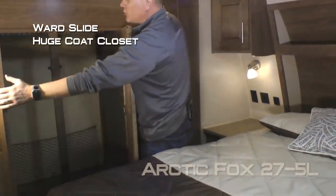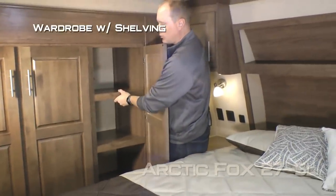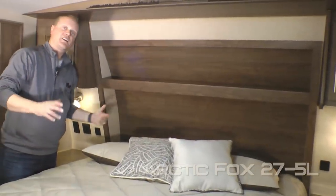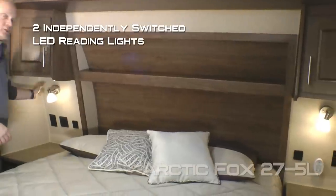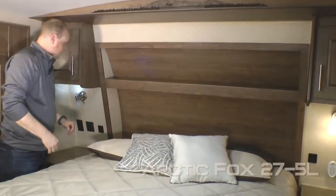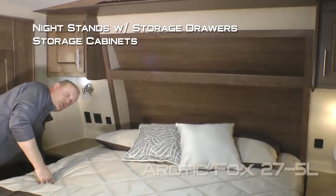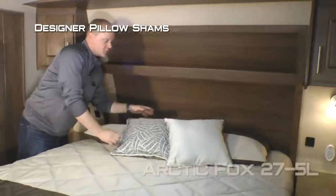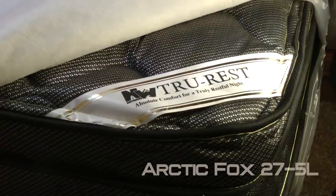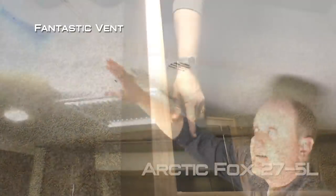The bedroom features a ward slide with huge coat closet and storage basket, additional wardrobe with shelving, two additional storage drawers, recessed storage headboard with LED accent lighting. On either side of the bed you'll find overhead storage, two independently switched LED reading lights both with nightlight functions, 110 outlets, and Absolute Northwood feature USB charging ports, nightstands with storage drawers and storage cabinets. Designer pillow shams with matching throw pillows and bedspread covering your Absolute Northwood True Rest comfort mattress on a strutted ultra-deck sleep system to allow for under-bed storage, lock box, and fantastic vent.